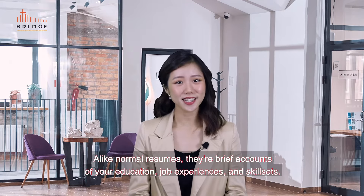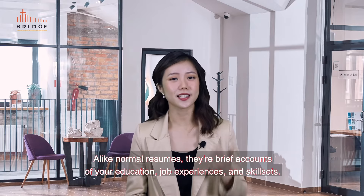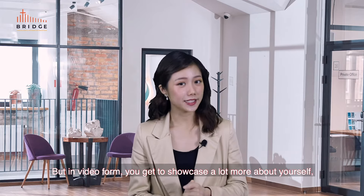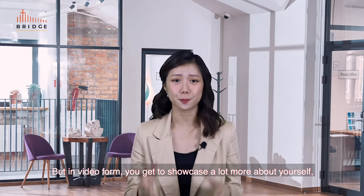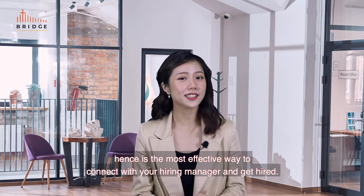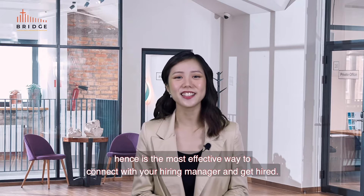Unlike normal resumes, video resumes are brief accounts of your education, job experiences and skill sets — but in video form, you get to showcase a lot more about yourself. Hence, it's the most effective way to connect with your hiring manager and get hired.